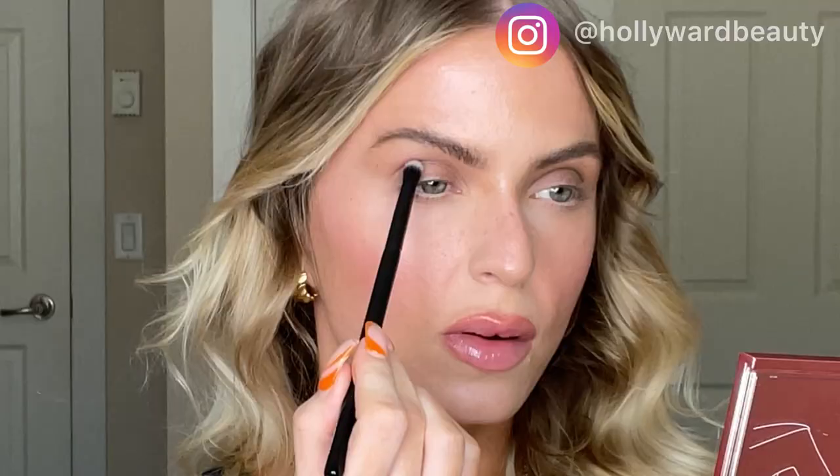Look how quick and gorgeous that is! I'm going to go in and just add a little bit more deepness to my crease — more color. I'll go in with that darker one, You're So Vain, and add just a little more detail to my crease. These powders are extremely pigmented so you definitely only have to pick up a little bit.